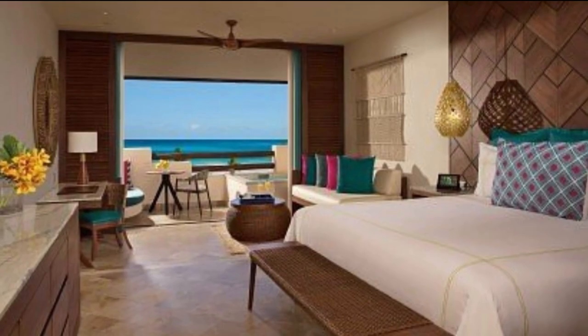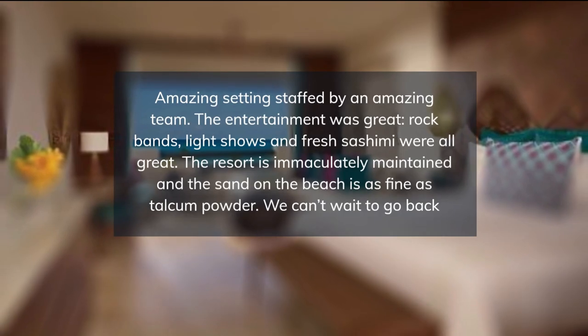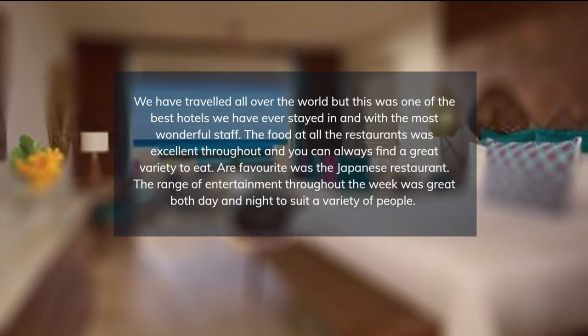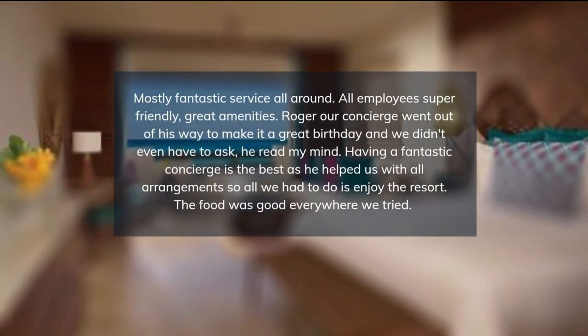Gourmet dining options and chic lounges round out the experience. The resort is committed to redefining your travel journey with best-in-class cleanliness verification practices. While health and safety have always been top priorities, new protocols further elevate standards of quality and cleanliness.